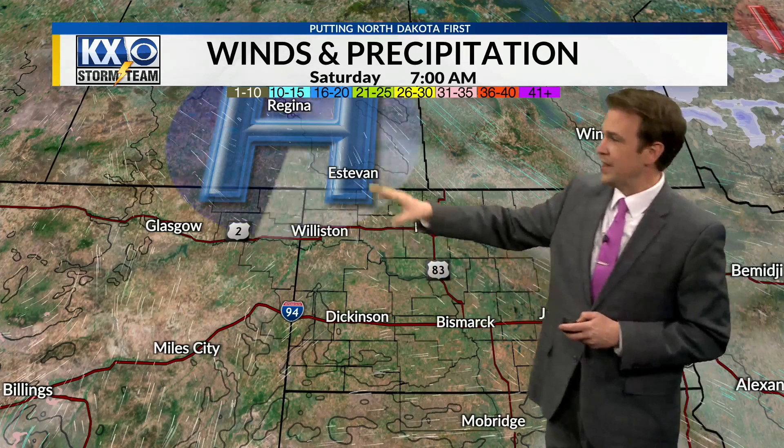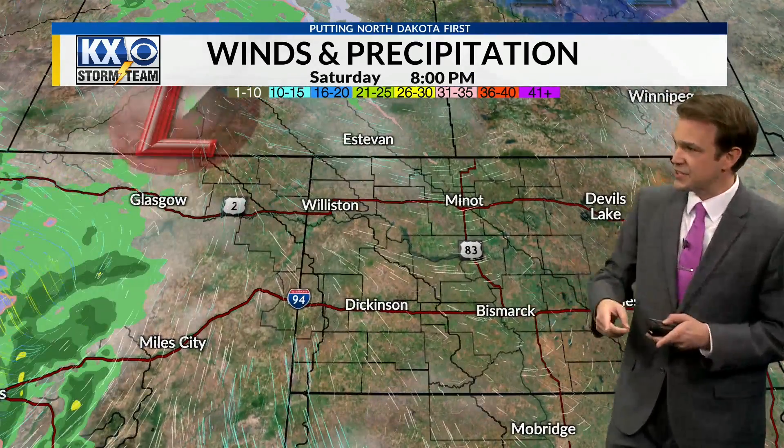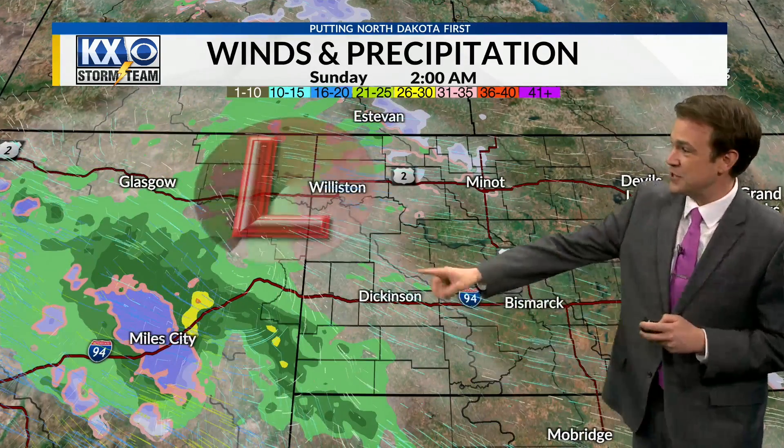Into Saturday, that's when high pressure begins to build in, giving us a little reprieve from the clouds and some sunshine. But then the next system already begins to make its presence felt by Saturday night on and towards Sunday, with chances for rain and snow increasing for Sunday. Lows tonight drop down into the 20s and low 30s. Your highs tomorrow are going to be warming back up mostly into the upper 40s and 50s — a day similar to today, although there will be that chance for a little bit of light precipitation. Dickinson temperatures getting up to near 50 degrees tomorrow.